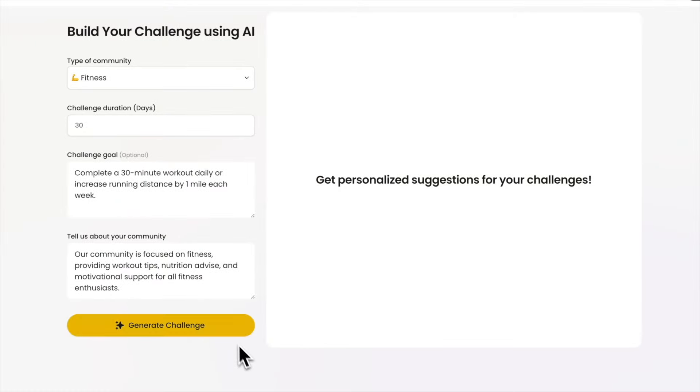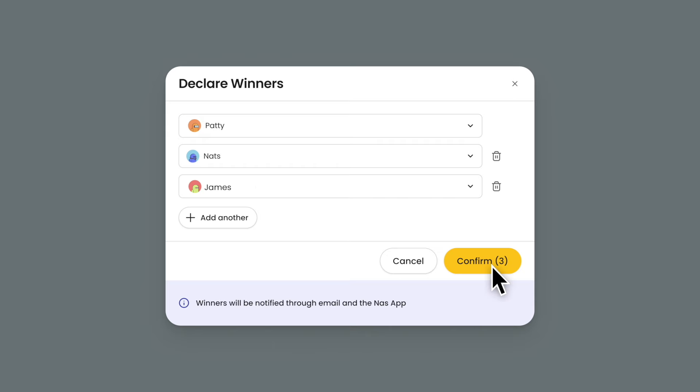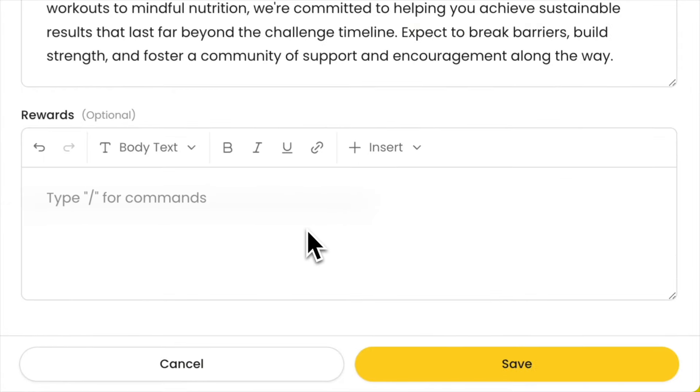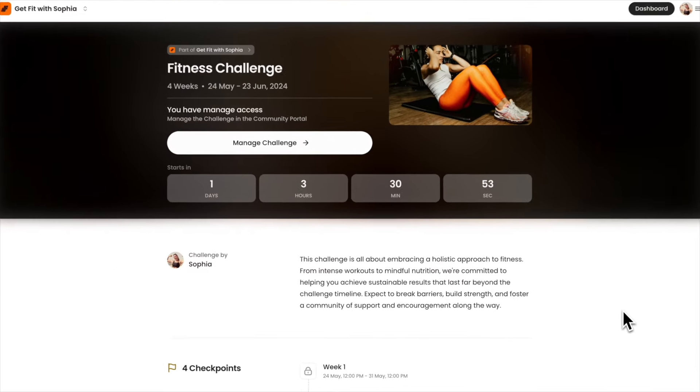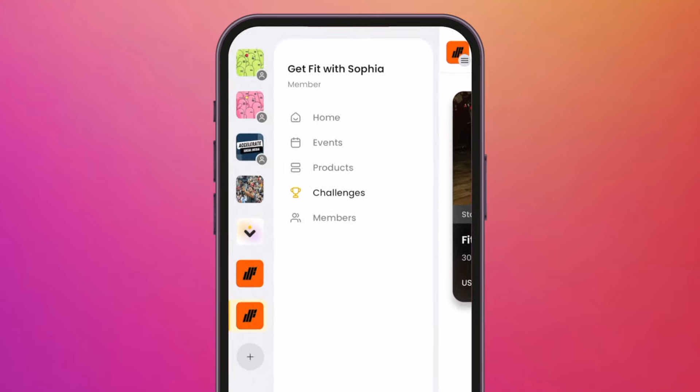Nasda.io also has a challenge GPT to help you brainstorm for challenge ideas. When the challenge ends, declare the winners and reward them with a prize. You will have a landing page that looks like this — your participants can pay through nasda.io and use the app to join the challenge on the go.